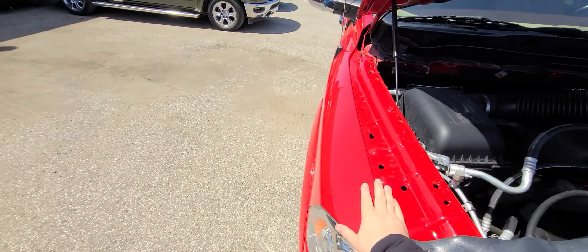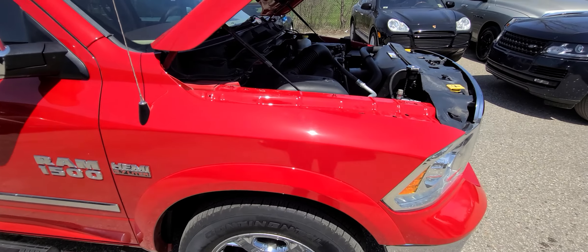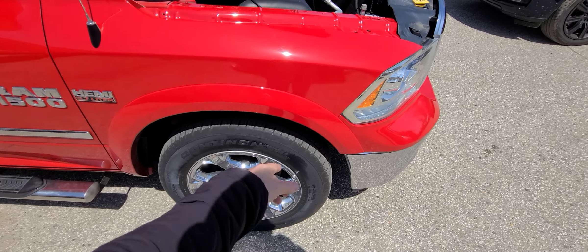We purchased this truck from the insurance company, just like we do with all our vehicles. This thing had right front end suspension damage.